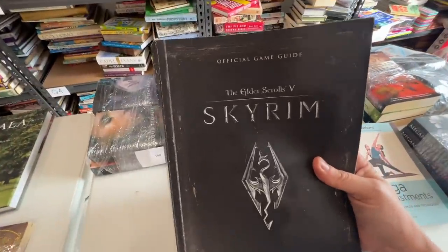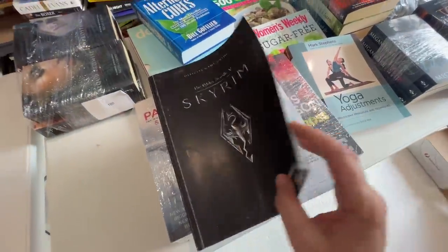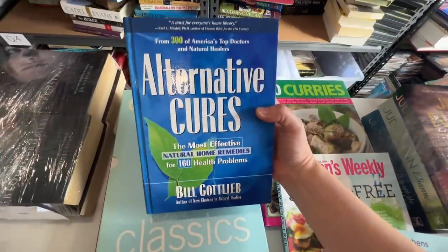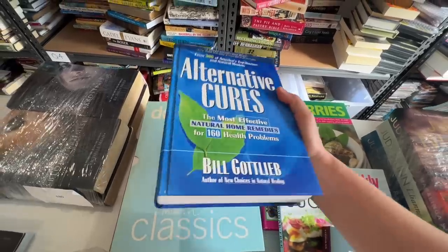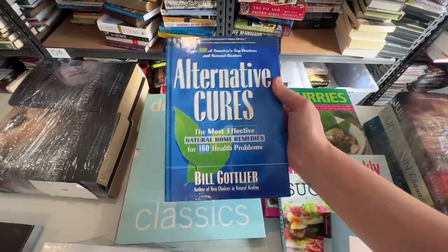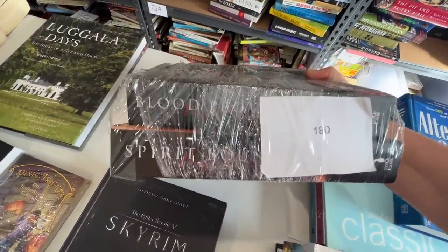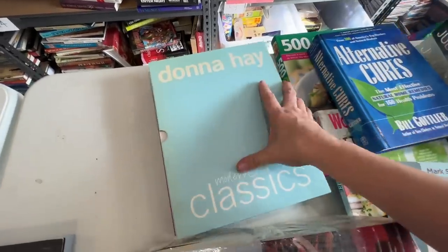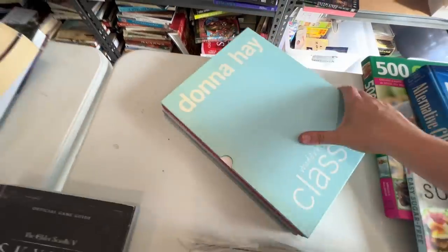This is The Elder Scrolls Skyrim official game guide — anytime I see a game guide I always have a look because they often sell for good money. I've sold this one for $45. Alternative Cures — not a big selling book at $18, but every time I pick it up I sell it, so every time I find it I grab it. It moves out within a couple of weeks. I've sold four books in the Vampire Academy series by Rachelle Mead for $29.99 on sale. And this Donna Hay two-book set I only bought last week and it's already sold for $21.99 — I took an offer; I had it on for $25.